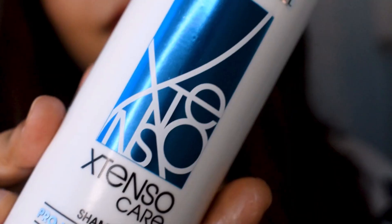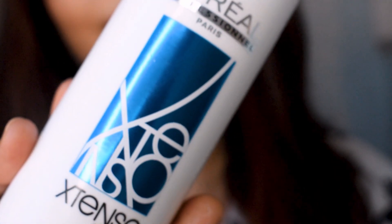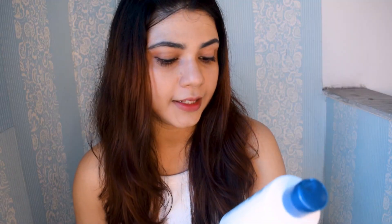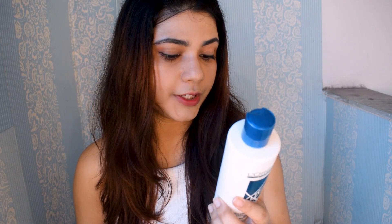Step one is shampoo. This is the L'Oreal Professional Extenso Care shampoo, which is meant for straightened hair. It's got pro-keratin plus, it's anti-breakage plus anti-dryness, and this one retails for about rupees 580 for which you get 250 ml of product — so it's a big bottle.